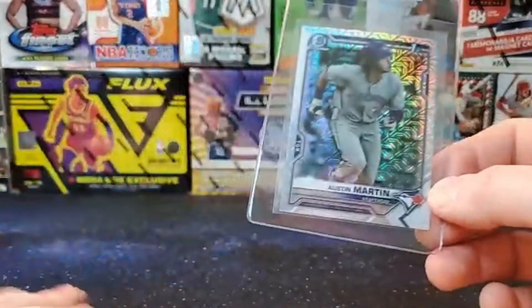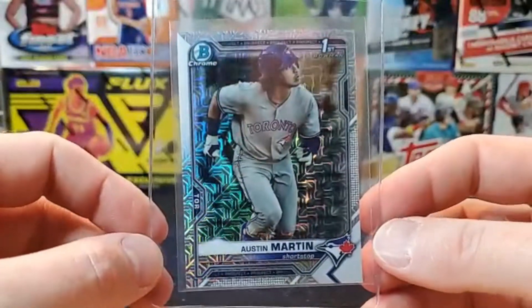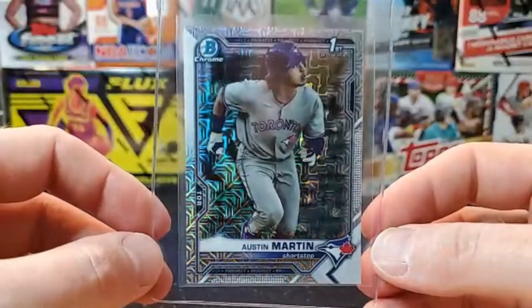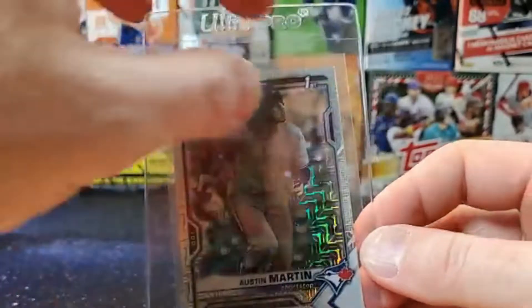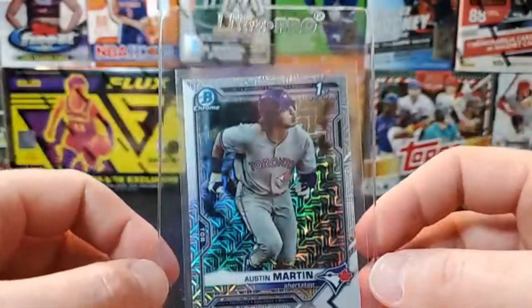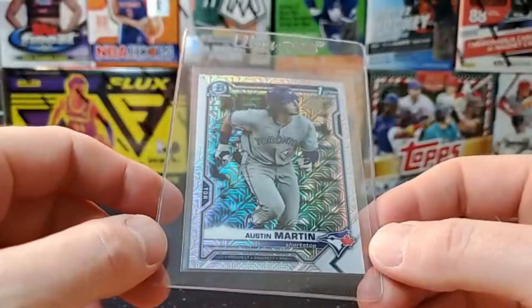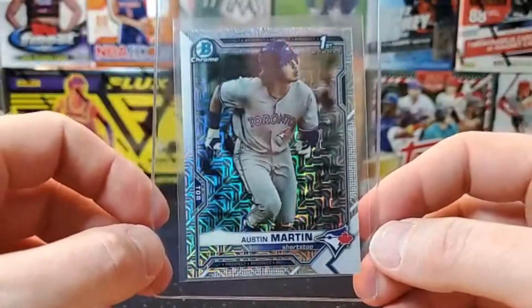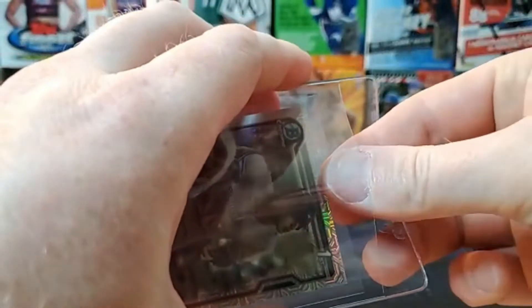The last one is more just for me — I've been sitting on it for a long time. Really nice clean Austin Martin mojo refractor. He's a Twin now working his way through the minor league system, hopefully moving on up soon. Losing Royce Lewis could move this guy up in the lineup. He's a shortstop but also plays outfield, so he's got a lot of versatility. We'll see if we see him this year — the Twins are always moving their minor league prospects around.